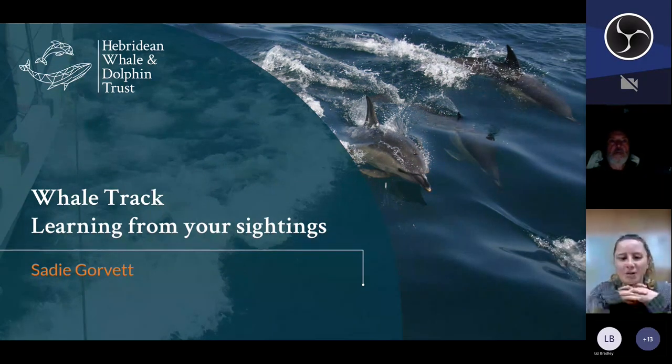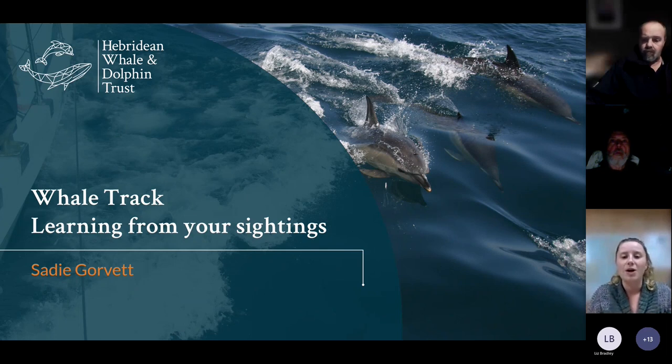Tonight I'm going to talk about Whale Track and learning from your sightings - why we ask for your data, what we can gain from that information, the insights we can get into the animals, and I'll also share briefly at the end some of the projects we're using the data for currently and future papers hopefully coming out as well.